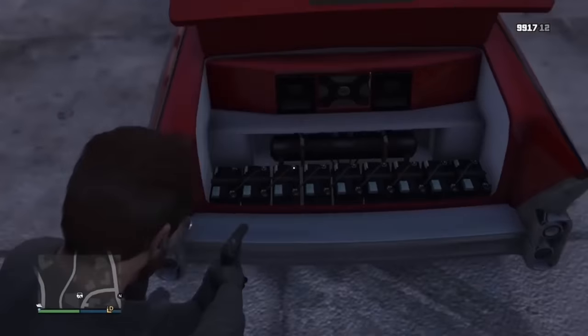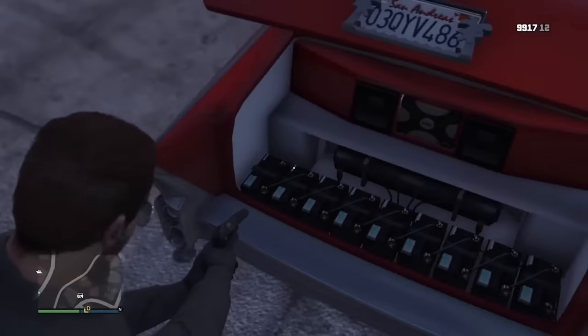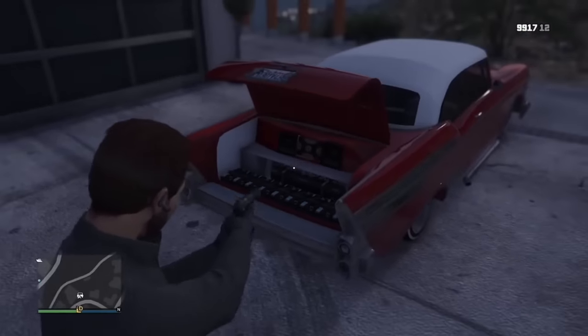I don't know much about lowriders, but doesn't it seem kind of impractical to use nine car batteries to power the hydraulic system? Seems a bit pricey and frankly quite environmentally unconscious.